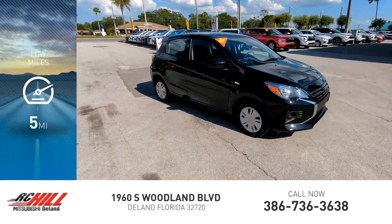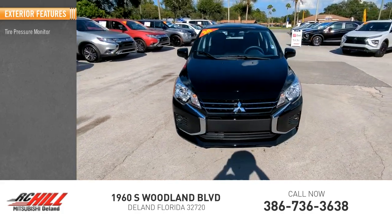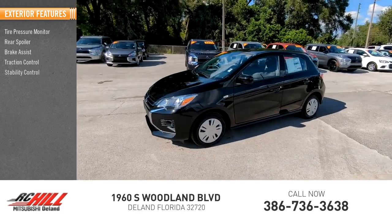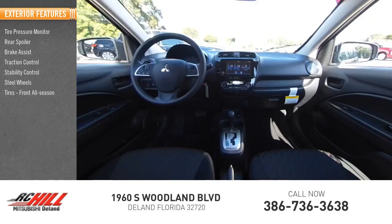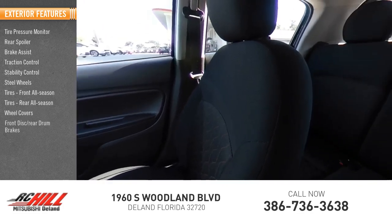This vehicle has less than 100 miles. Here are some of this vehicle's great options: tire pressure monitor, rear spoiler, brake assist, traction control, stability control, steel wheels, front and rear all-season tires, wheel covers, and front disc brakes.